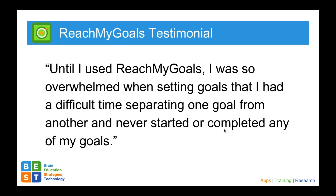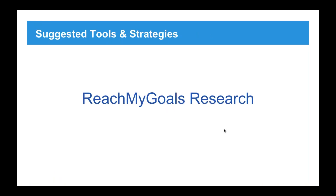One quote from someone who has used Reach My Goals: 'Until I used Reach My Goals, I was so overwhelmed when setting goals that I had a difficult time separating one goal from another and never started or completed any of my goals.' Reach My Goals is for goal setting, but it is applicable to the concept of problem solving because many of the same issues overlap. It's common for a person with a brain injury to not know where to start with a problem, or to not recognize there is a problem, and the same person often struggles with goal setting.